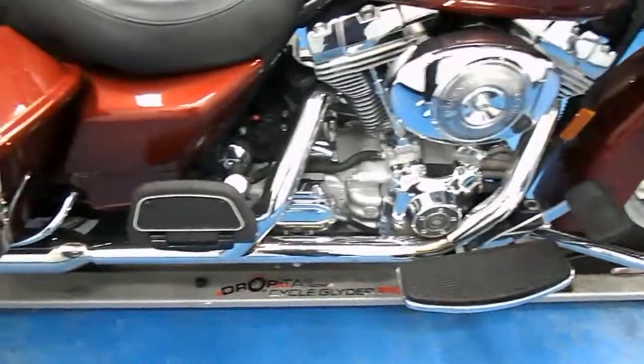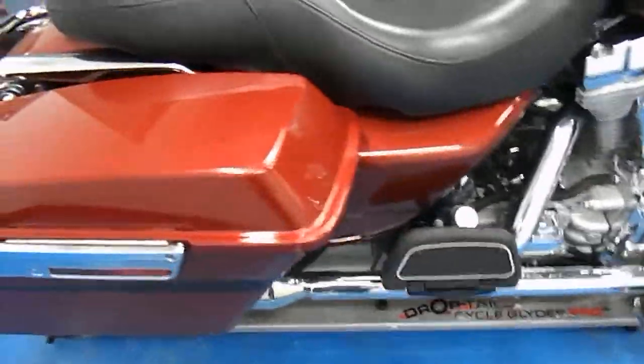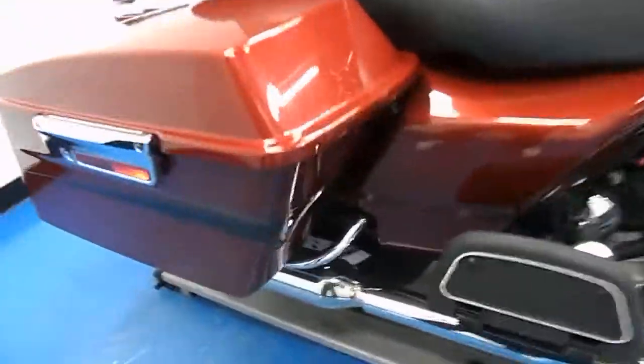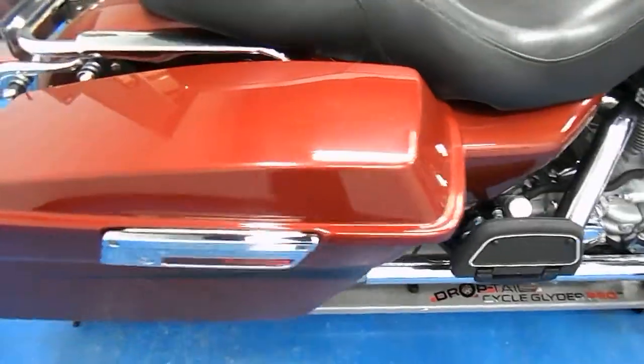Running boards for the rider and passenger. It does have some aftermarket pipes on it. The bags are in excellent condition as well — a lot of times you see boot marks and whatnot on these, but very clean, no signs of ever being tipped or dropped.